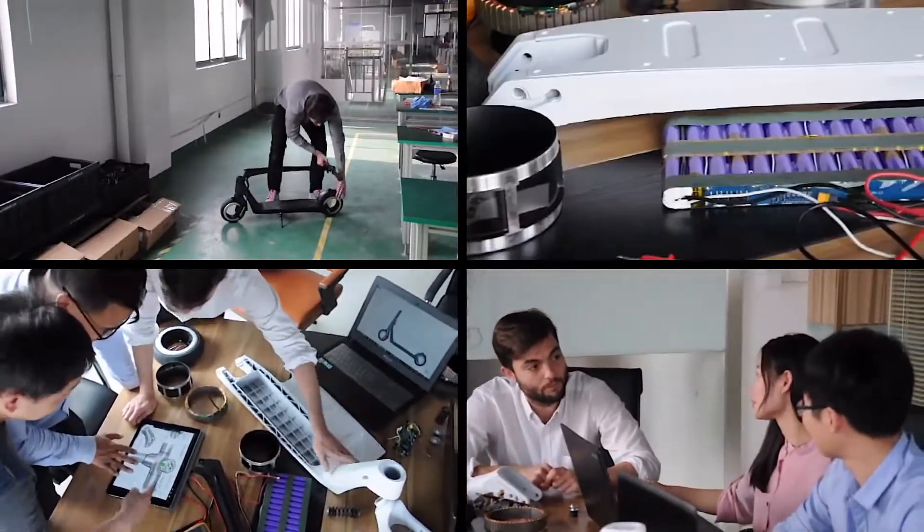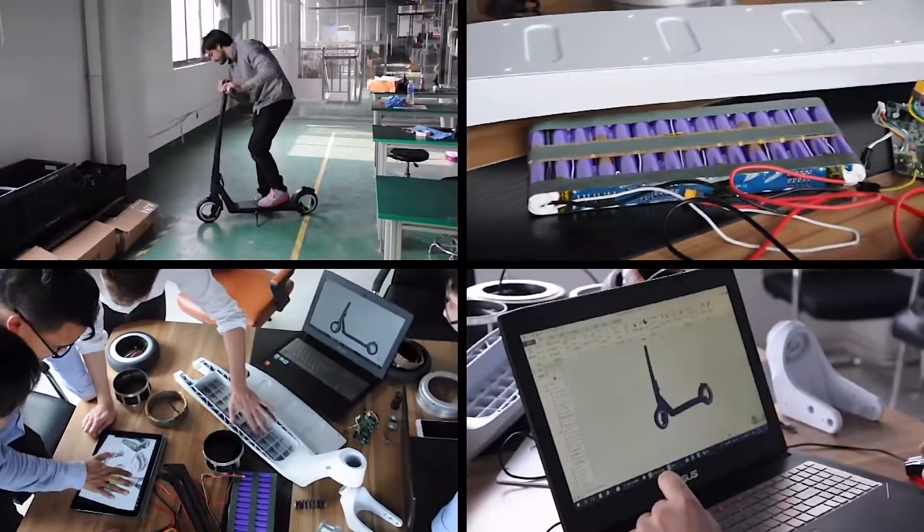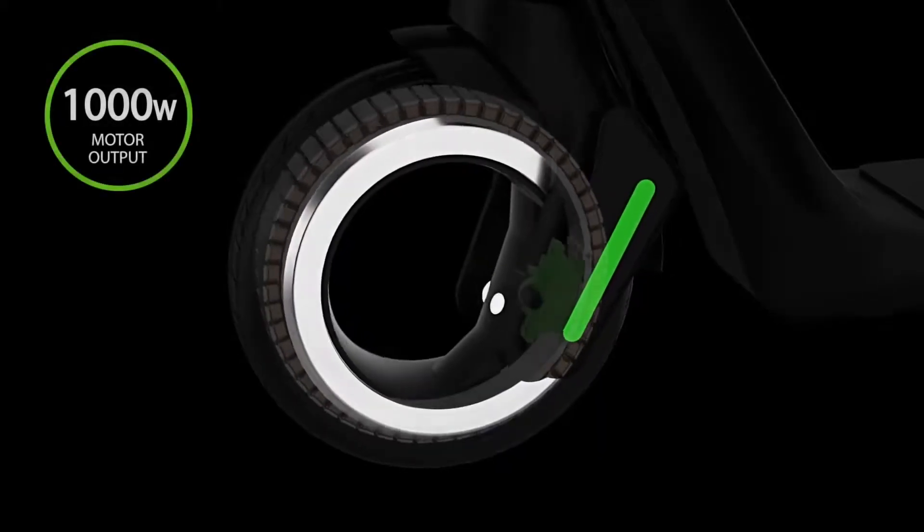We have been leading the development of small electric power transporters. Remember the Ego Cruiser? Some of us were in that team. That's why we came up with the next wheel evolution, the Activo Wheel.